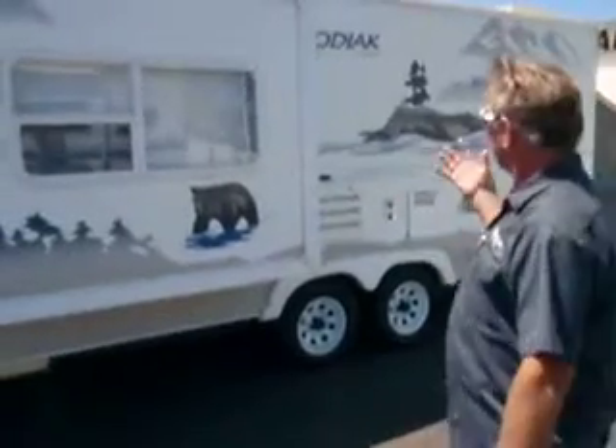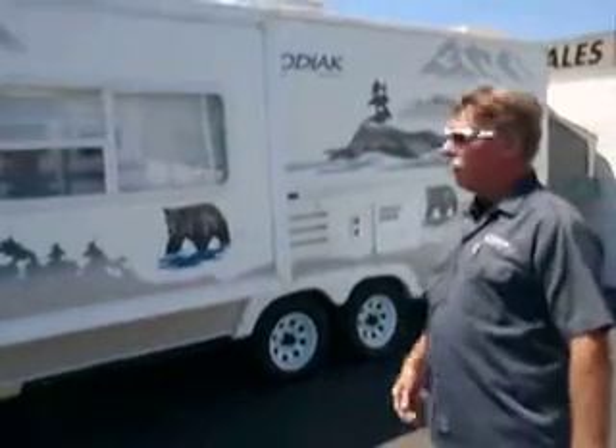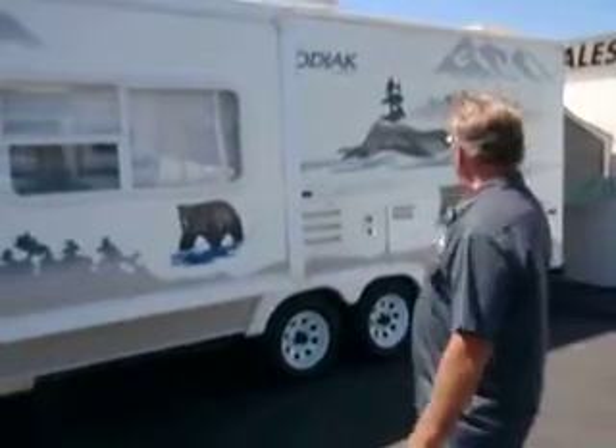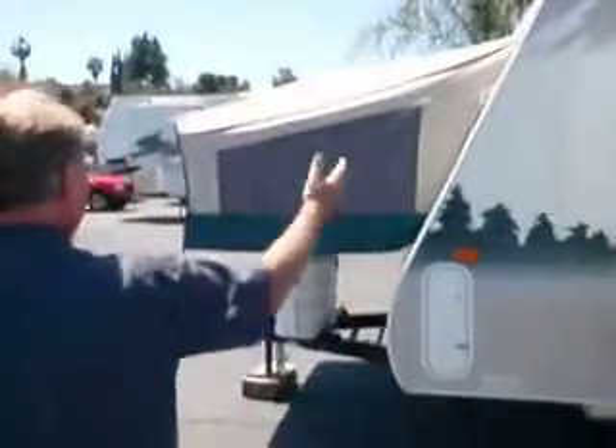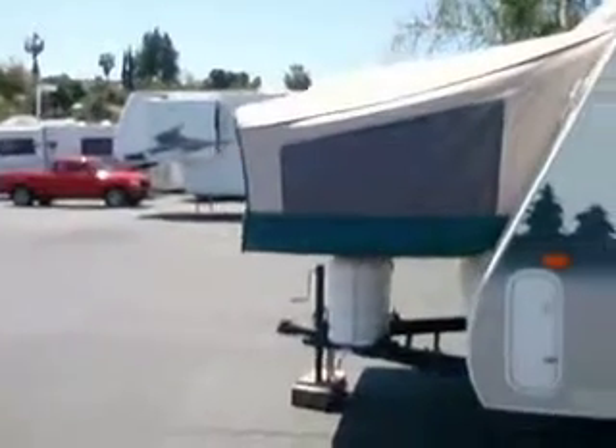I want to show you our 2006 Kodiak hybrid travel trailer built by Scamper. This is the slide side over here — that is a nice slide coming out. Over in the front, you have the tent that folds out the front, and the tent that folds out in the back.